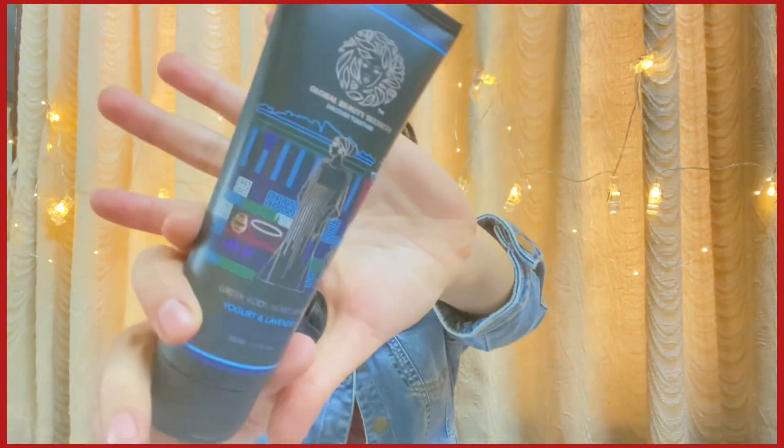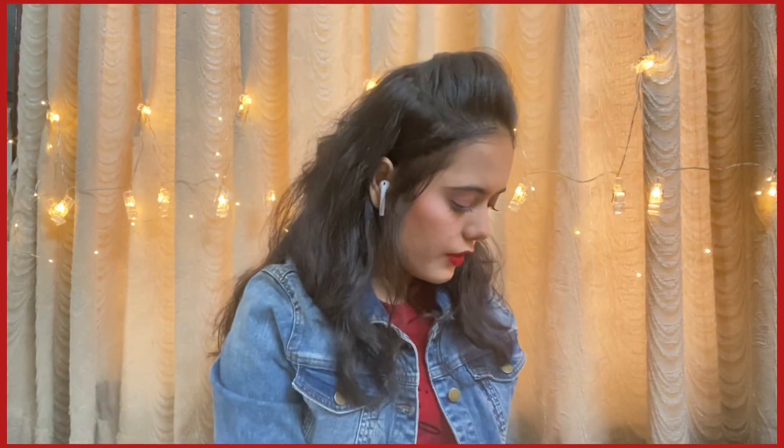The next product is the Global Beauty Secrets Greek Yogurt and Lavender Moisturizer. We received a Global Beauty Secrets product last month too — a shampoo, which was quite good. This moisturizer is 100 ml and retails for 500 rupees. The packaging is very matte black with a pattern, similar to the shampoo. I didn't like the fragrance of the shampoo and I'm not a fan of this moisturizer's scent either — it smells very herbal. I'm sure it's good for skin, but the fragrance is not for me.